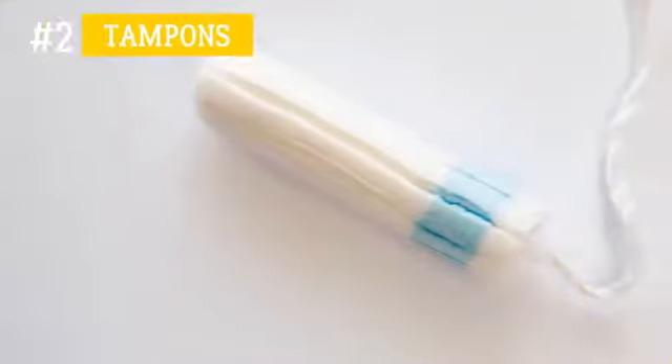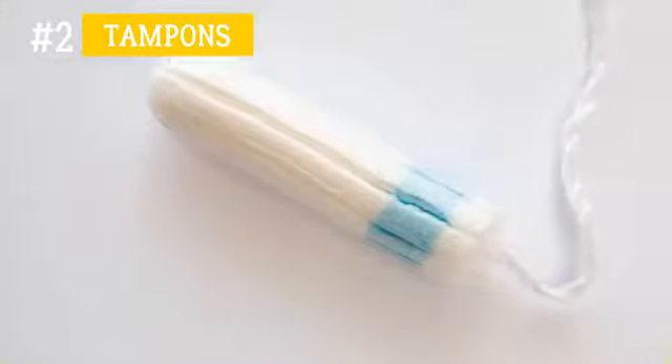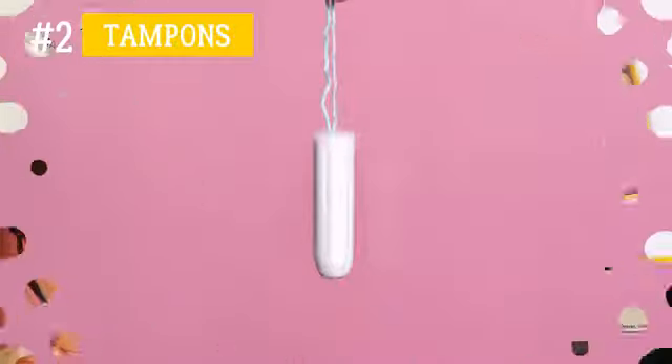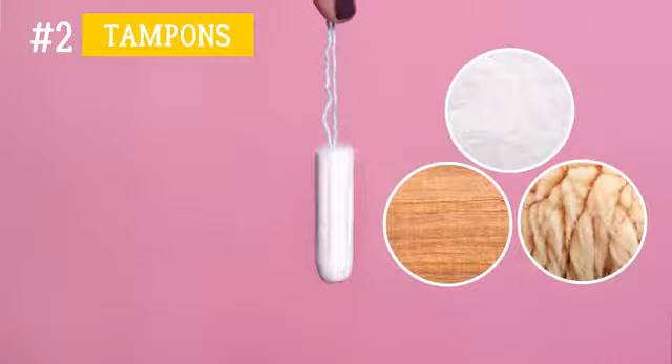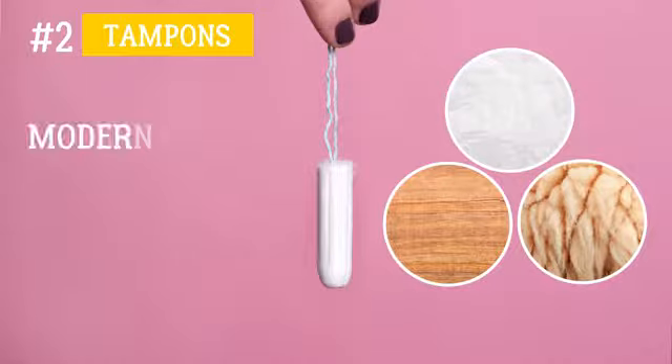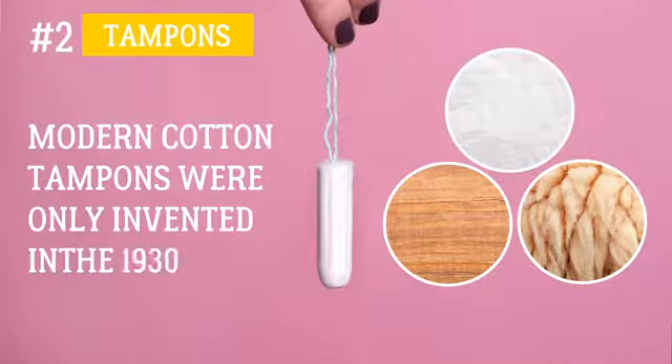Number 2: Tampons. Women have been using tampons since ancient times, but those early variations were a far cry from the hygienic products found on store shelves today. In different cultures, tampons used to be made of papyrus, wool, paper, or fern, and were often fastened in place with bandages. Modern cotton tampons were only invented in the 1930s.